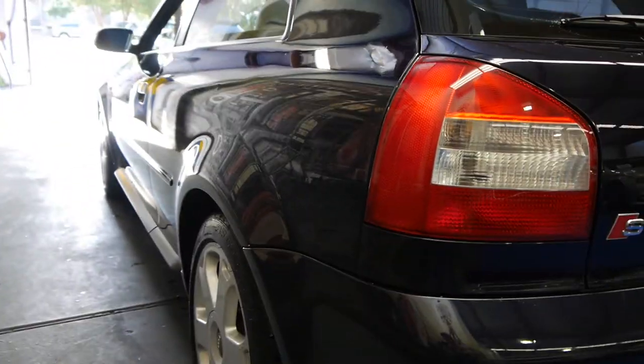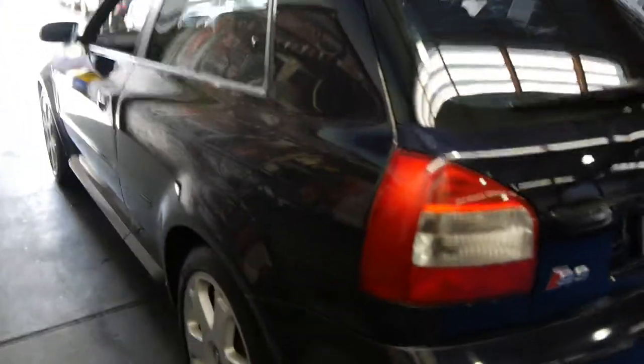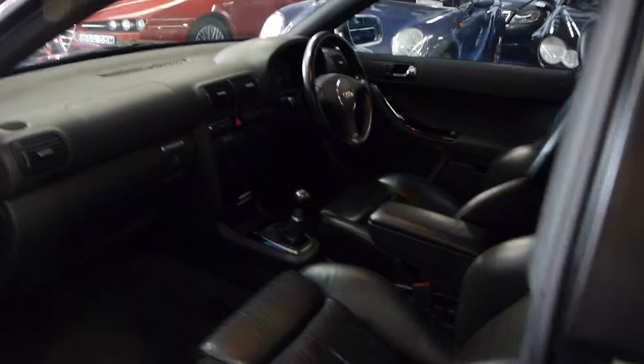Looking down the side of it, it really does look very very straight. We can give you a vehicle history report as well to show it hasn't been in any major accidents and it's not a written-off repair or anything like that.